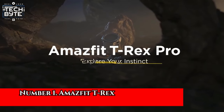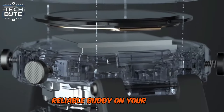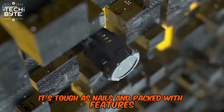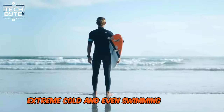Number 1: Amazfit T-Rex Pro Rugged Smartwatch. Amazfit T-Rex Pro is like a tough, reliable buddy on your wrist. It's not just any smartwatch — it's tough as nails and packed with features, all at a great price. It can handle water, extreme cold, and even swimming sessions. Plus, it's got GPS for accurate tracking wherever you go.